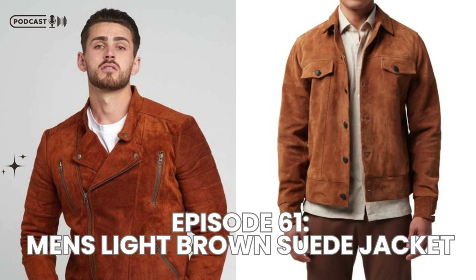A men's light brown suede jacket is a versatile piece that can easily elevate your wardrobe. Whether you're wearing it casually or dressing it up, it's a timeless jacket that offers a soft, luxurious feel while keeping you looking stylish. With proper care and maintenance, a suede jacket can last for years, so it's worth the investment if you want something that will stand the test of time.